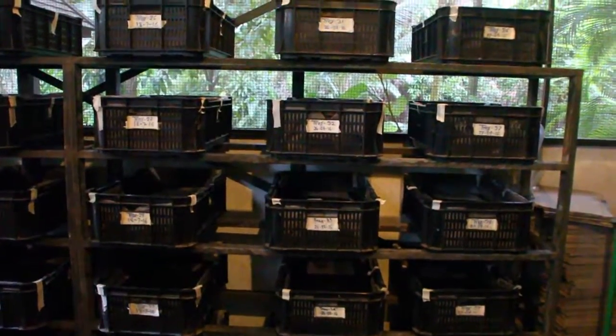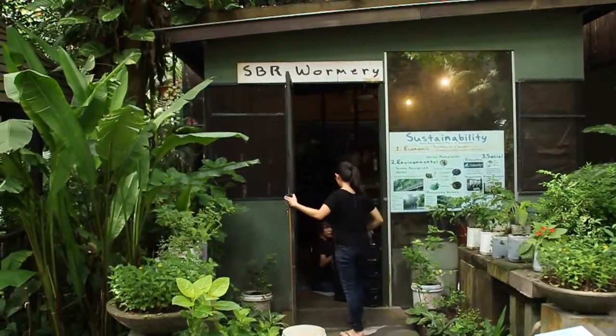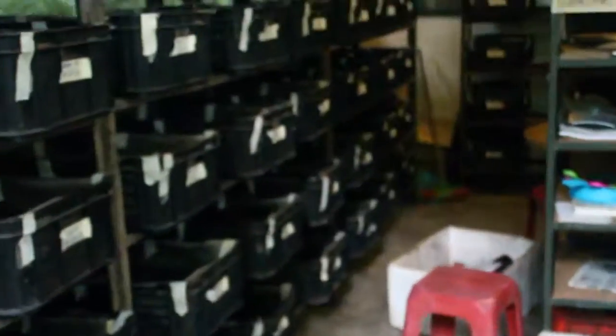Have you ever imagined how it's like to be in a compact room with a million worms? Not such a cozy place to be at, right? SBR has unique waste management programs that manage general waste as well as food waste through a well-established closed-loop system.